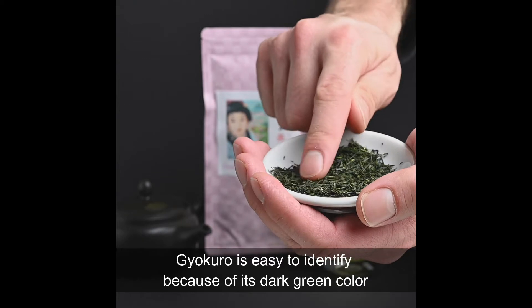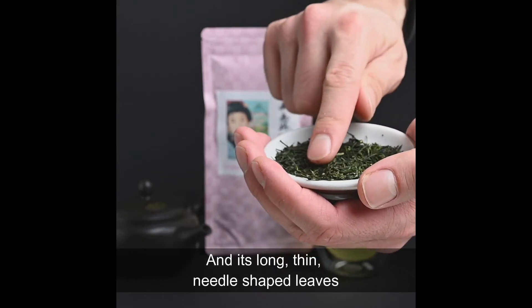Gyokuro is easy to identify because of its dark green color and its long, thin, needle-shaped leaves.